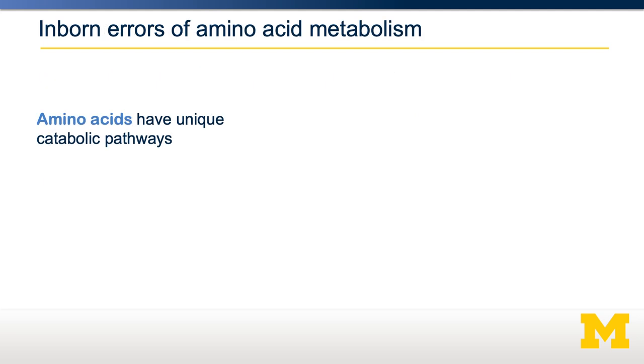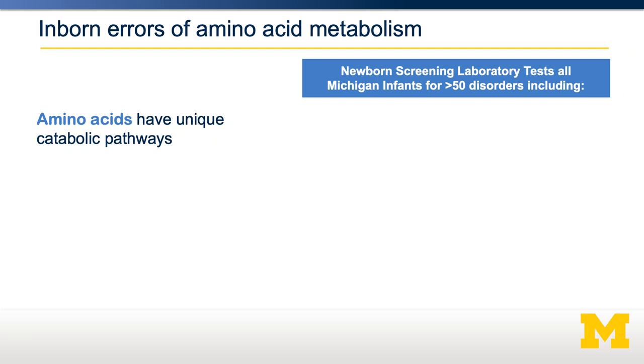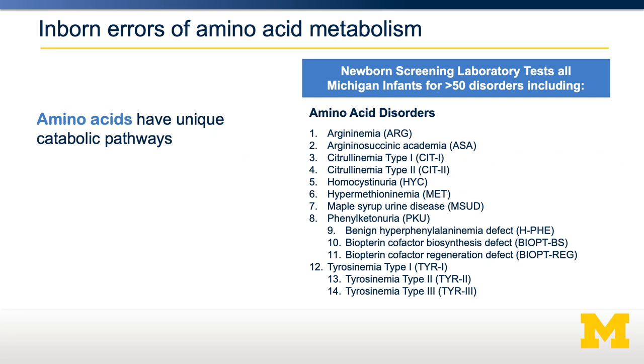Amino acids have unique catabolic pathways. All 20 amino acids are catabolized in slightly different ways, and those involve a large number of enzymes. There are pathogenic variants in those amino acid catabolism proteins that could impair that catabolism. For example, in Michigan, all newborns are tested for about 50 inborn errors of metabolism, and among those 50, 14 of them are amino acid-specific disorders.